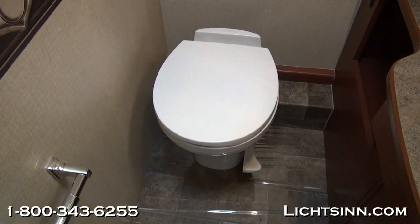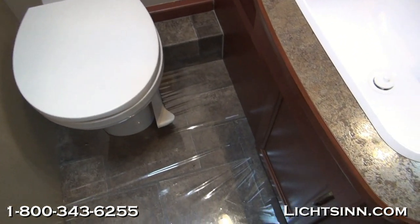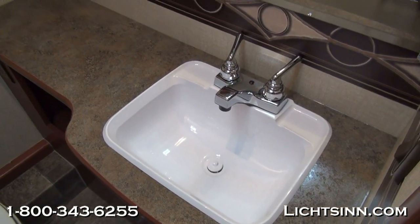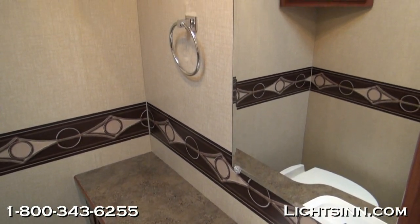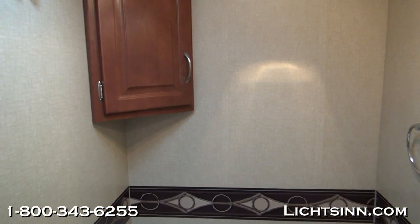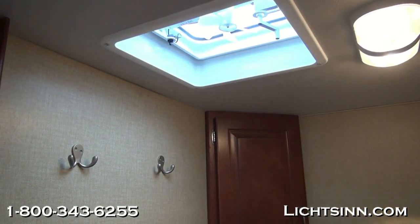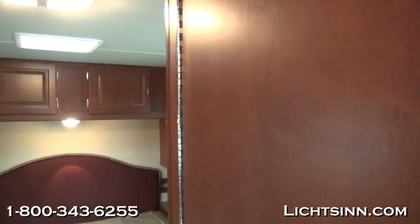Inside the split bath you'll see a residential height style toilet with a foot pedal flush. High endurance laminate countertops continue into the bath along with an acrylic sink for easy cleaning and a dual control lavatory faucet. We continue the rich Forest Cherry wood trim around the laminate countertops as well as the wallpaper border. An oversized mirror just overhead, then overhead storage inside the linen closet, and up top the 12 volt powered ventilator fan. A wonderful layout inside the bath for ease and efficiency getting ready in the morning.